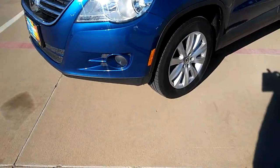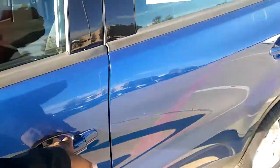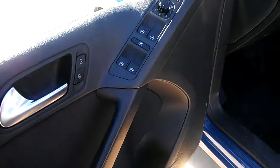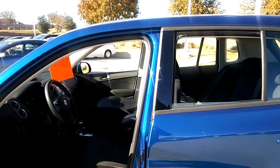The tires look like they're brand new. Power windows, power door locks, and power mirrors. All four windows are auto up and down, so just one touch.